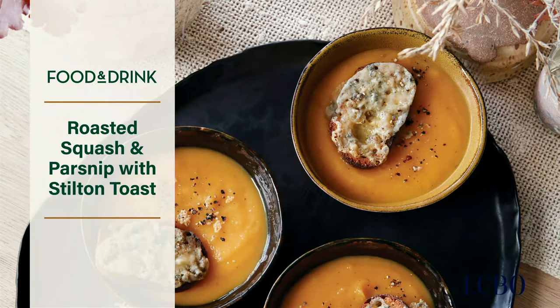Moving on to the soup course — we've got a roasted squash and parsnip soup. This soup is about as easy as it gets. All you do is roast squash and parsnips and whiz them in a blender or food processor with chicken stock. You don't even actually have to make a pot from scratch — the pot is just to reheat it. What takes this dish from simple to spectacular are little toasts of sharp blue cheese mashed with butter.